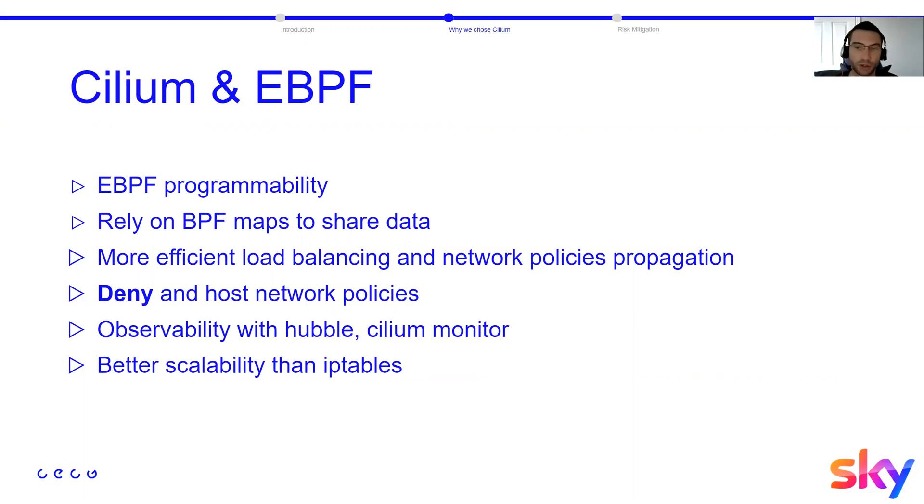We rely on eBPF programmability — injecting eBPF programs inside the kernel to interact with the network stack and using eBPF maps to share data. The Cilium agent updates that data, giving us more efficient load balancing and network policy propagation. We rely heavily on deny rules to block malicious IPs and host networking, and with the low overhead of eBPF we have nice observability tools like Hubble and Cilium monitor.